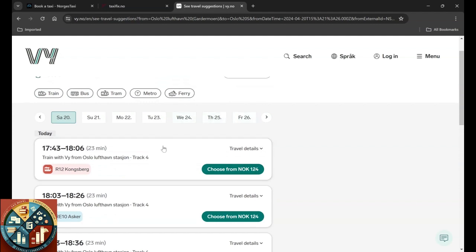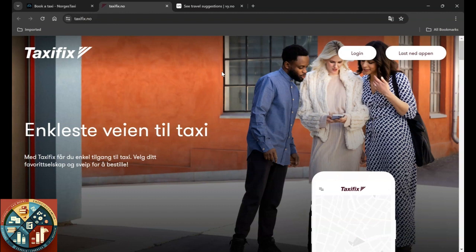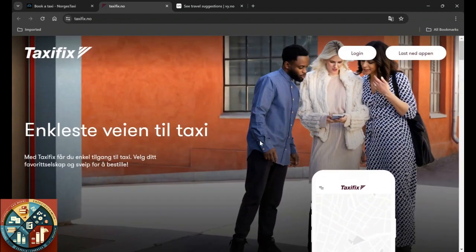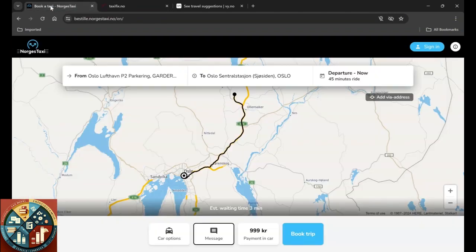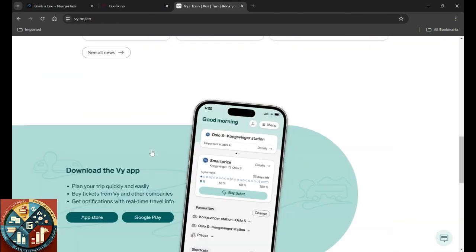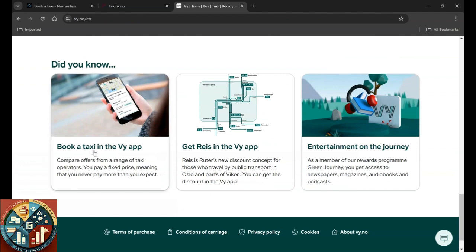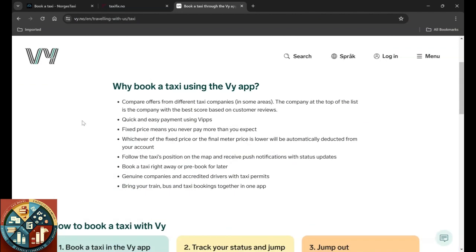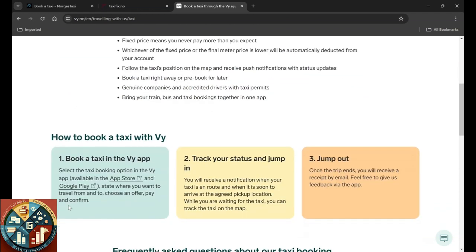Based on the price, I think it would be wise to just go with the train, but it's up to you. If there are few people, a taxi might be cheaper, more comfortable, and faster. So you have Taxi Fix, Norcas Taxi, and VY to book — but you need to use the app for VY. You can follow the procedure here or just download the app and follow from there.